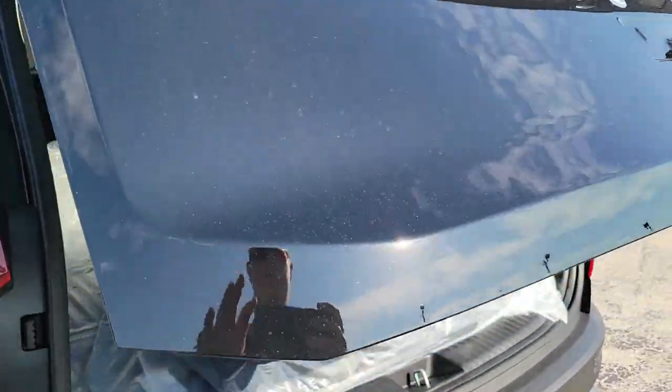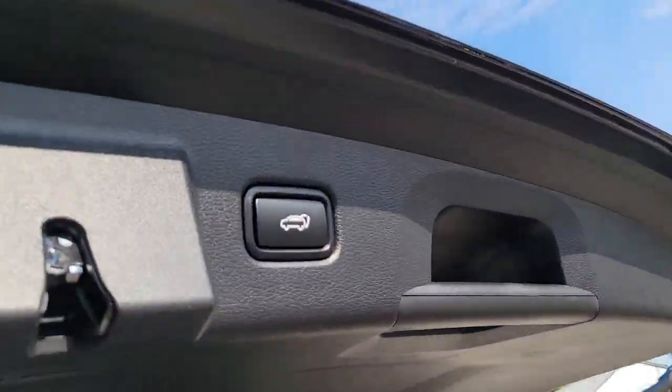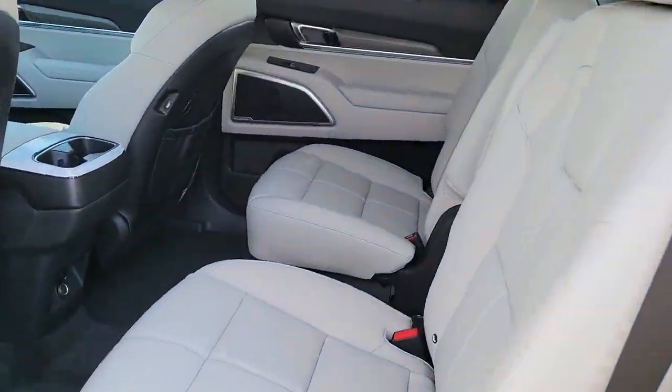Navigation system, keyless entry, sun/moonroof, power passenger seat, power liftgate, dual-zone AC, electronic stability control, third-row seat, heated front seat, power driver seat.